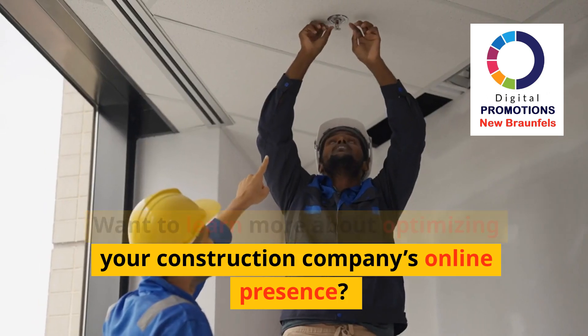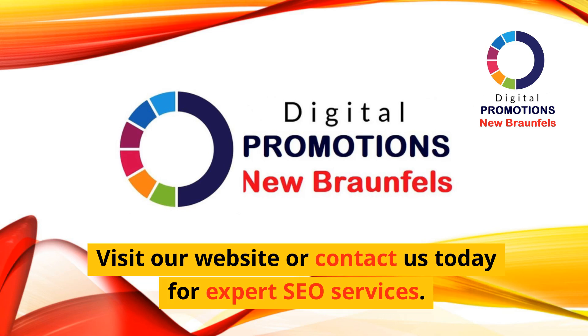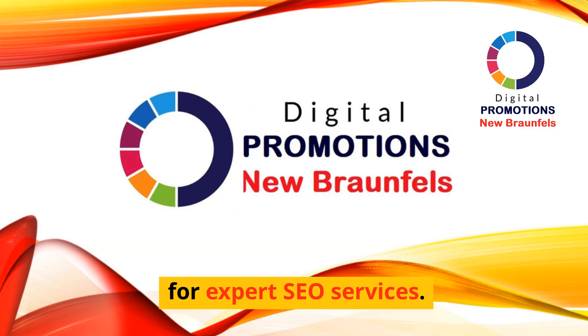Want to learn more about optimizing your construction company's online presence? Visit our website or contact us today for expert SEO services.